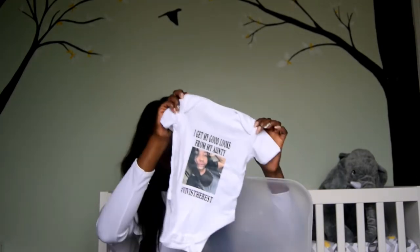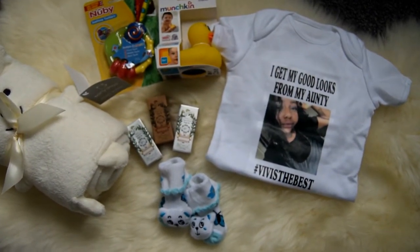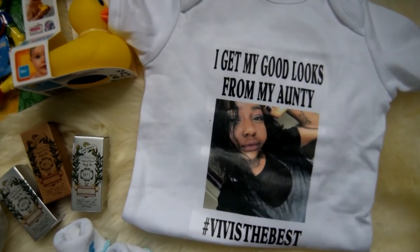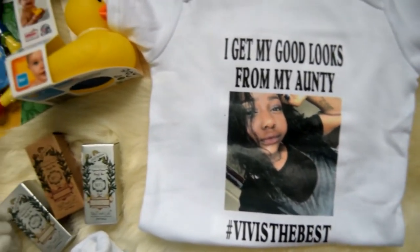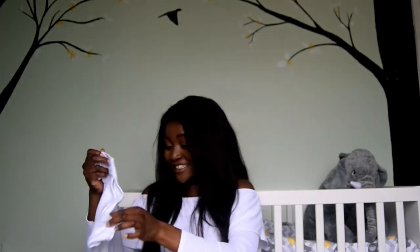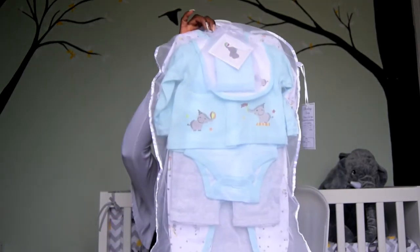My sister also got this hilarious onesie — it says 'I get my good looks from my auntie' and literally has a photo of her face on it with hashtags. I laughed so hard when I saw this one. And there's also what I think is a bath bomb set — soaps and things — and the paper just smells amazing from the outside.